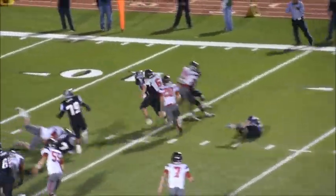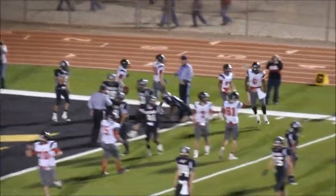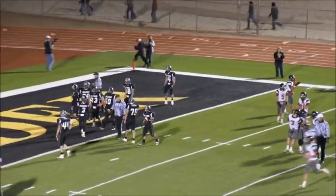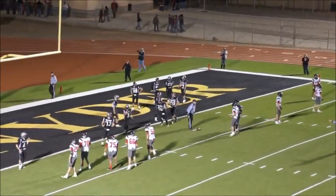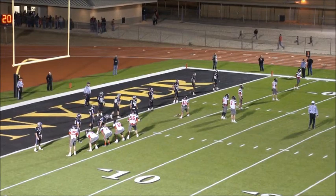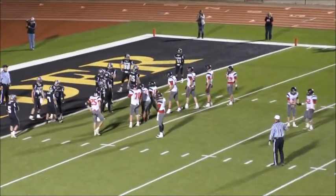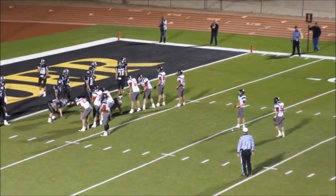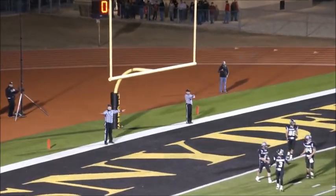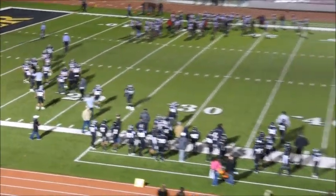They give it to big number six. He starts outside and runs over a couple of Mules, carrying us all the way into the end zone. We hit him about the 5 or 6-yard line and he just carried us in — a huge touchdown for the Mavericks. They set up to go for two. The kick is up and he missed it. With 4.6 seconds remaining, they lead 26-14. We'll have the kickoff.